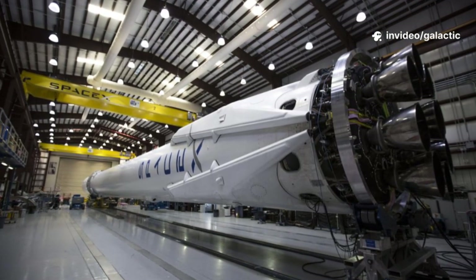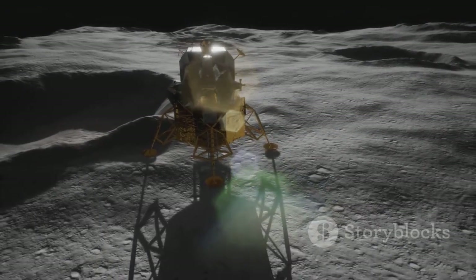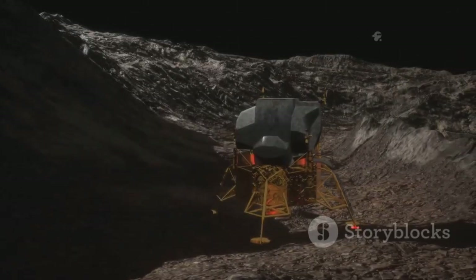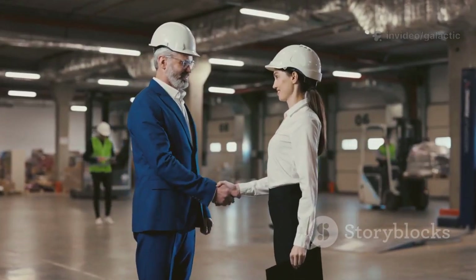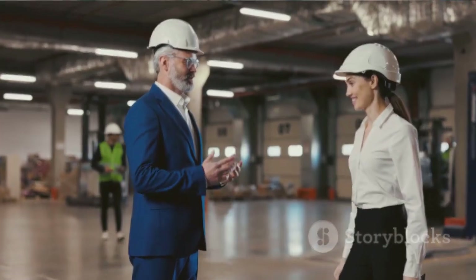NASA pushed for a wider, lower, more stable landing system. SpaceX responded with six dedicated legs at the base, each able to auto-level on uneven ground. The new design creates a broad, stable footprint and safer, easier access for astronauts. This collaboration between SpaceX's innovation and NASA's safety focus produced a robust, astronaut-friendly lander.